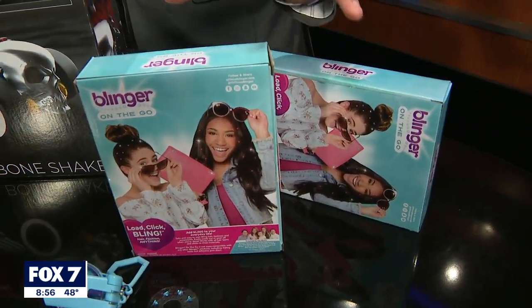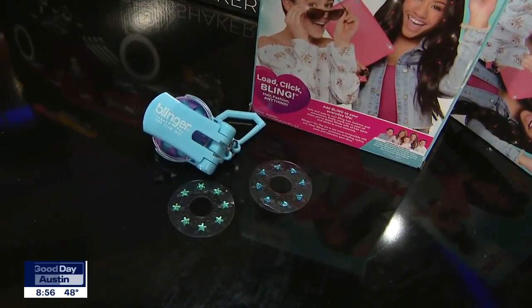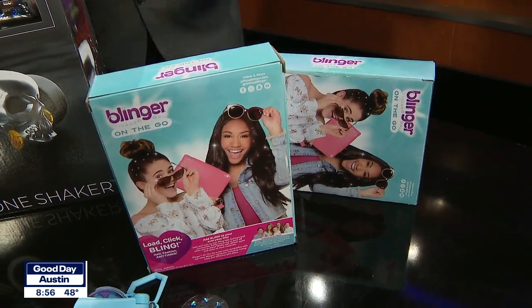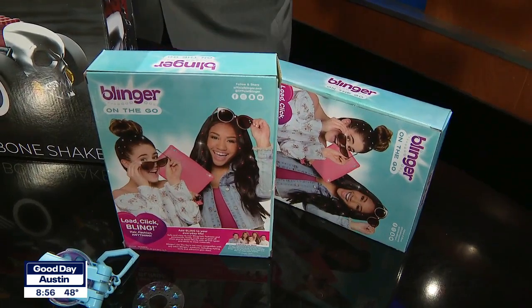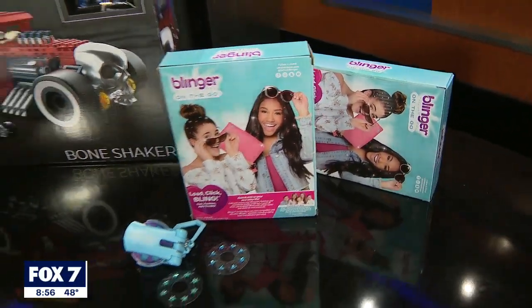It's Blinger on the Go. You load, you click, you bling, you go. You can bling anything, and it's more mobile than ever. Your tween fashionista will love this. You can bling your hair, your clothes, your notebook, your camera — whatever you like. 120 gems included in multiple colors and gem shapes.